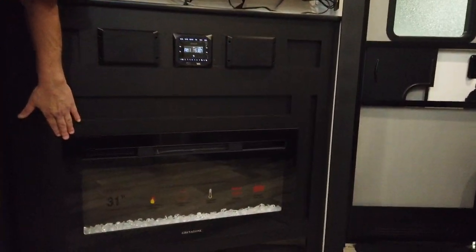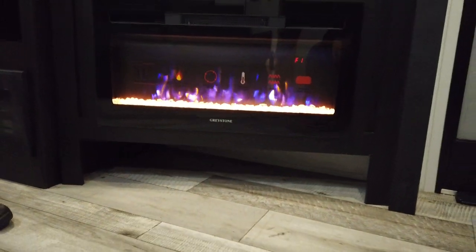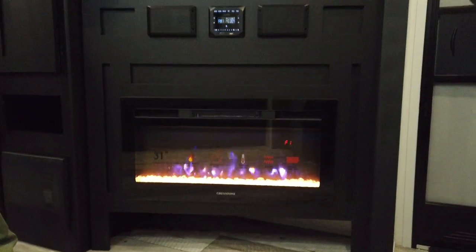The TV will come out and pivot for better viewing for everybody in the camper. And then the fireplace — electric fireplace — is a 5000 BTU heater. So on a chilly day, you may not have to run your furnace and use propane; you could probably use this just to heat the inside of your travel trailer.